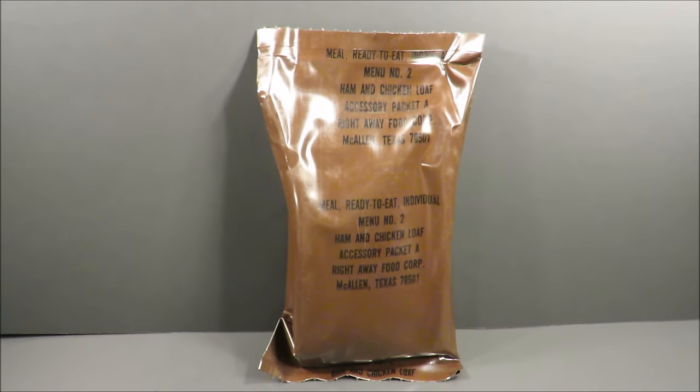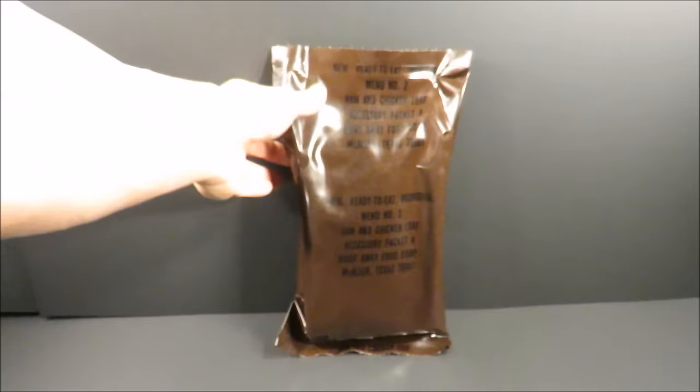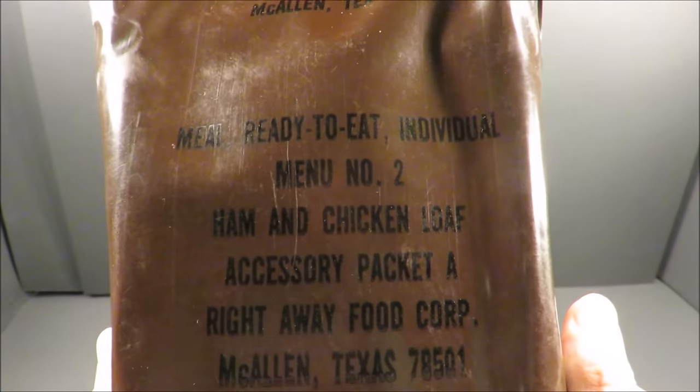We're going to be checking out this classic meal ready to eat, menu number two, ham and chicken loaf. This one was stored in a climate controlled environment for all these years, so let's check it out.